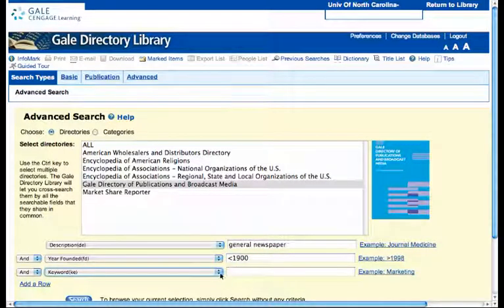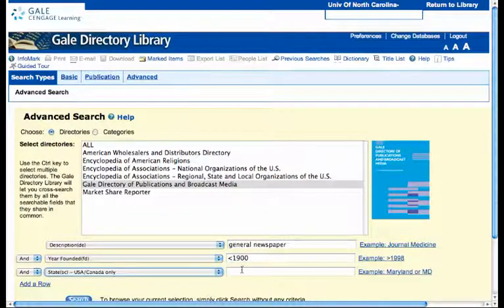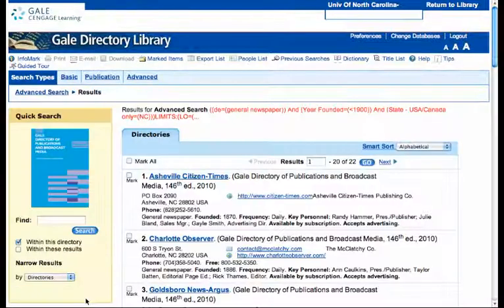And finally, click on the pulldown again and do State — we'll start with North Carolina. And then we'll click on the search box.